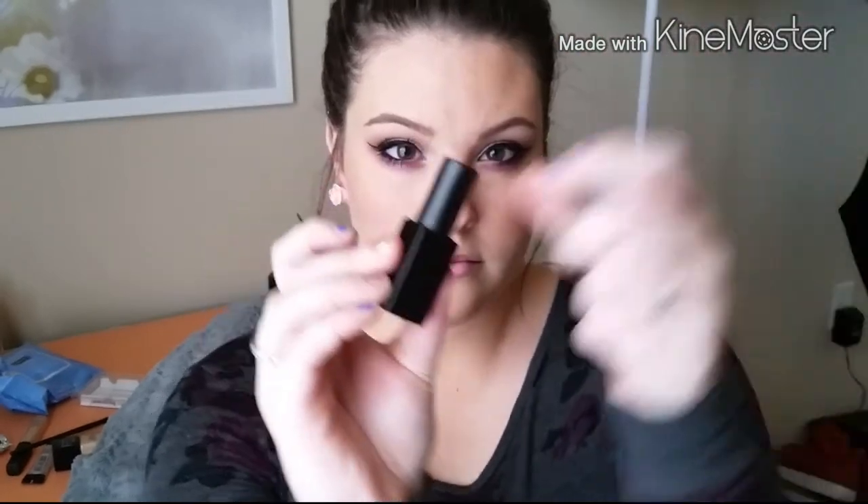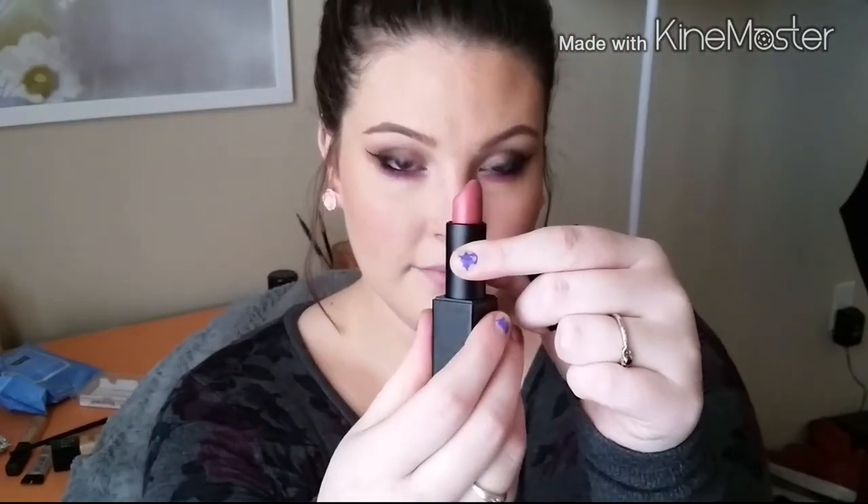I'm going to apply the NARS Audacious Lipstick in Anita. This color is so pretty — it's kind of a neutral mauve-y tone that's hard to explain, but it brings out whatever color you have on your eyes, so it goes well with a lot of eye looks. Then I'm going to set my face with the L'Oreal Infallible Setting Spray, which I love. And that is the finished look, guys.